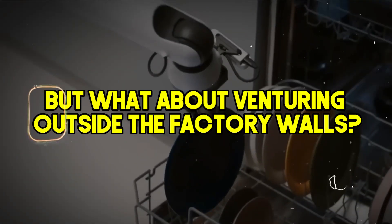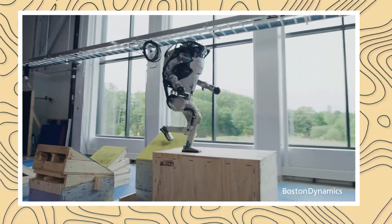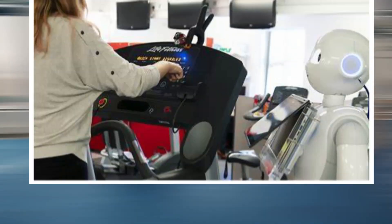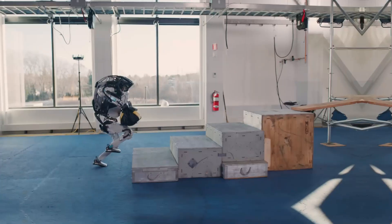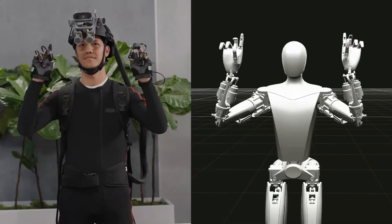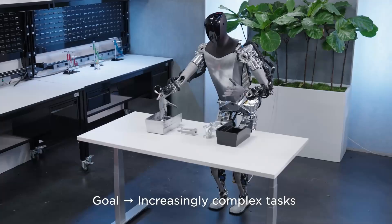But what about venturing outside the factory walls? Consumer applications — this is where things get interesting. Atlas, with its impressive balance and dexterity, could potentially be a home healthcare assistant. Imagine it helping someone with physical limitations or even becoming a robotic exercise buddy, although the thought of a robot spotting you during bench presses might be a bit too intimidating for some. Optimus, with its focus on manipulation, could be your robot butler — although the thought of a robot judging your messy apartment is a whole other story.